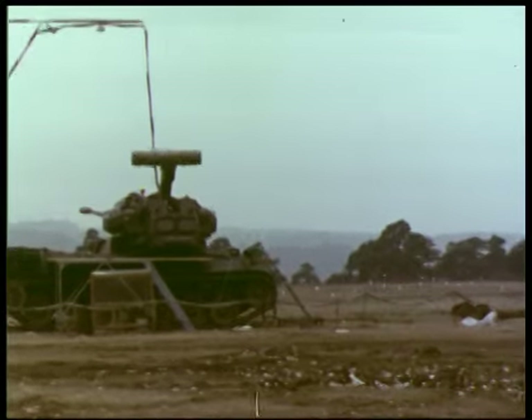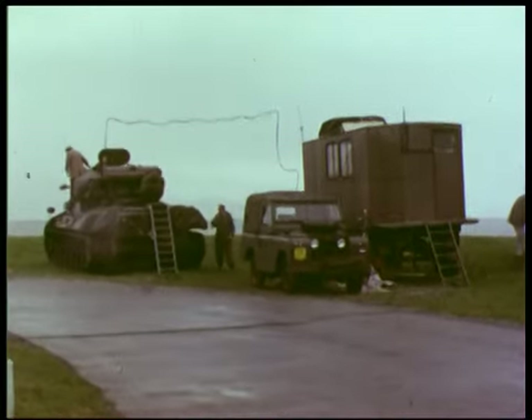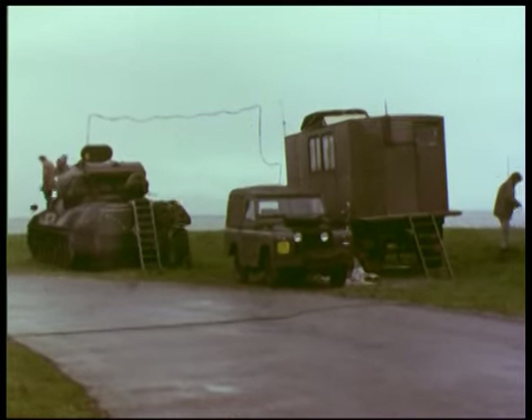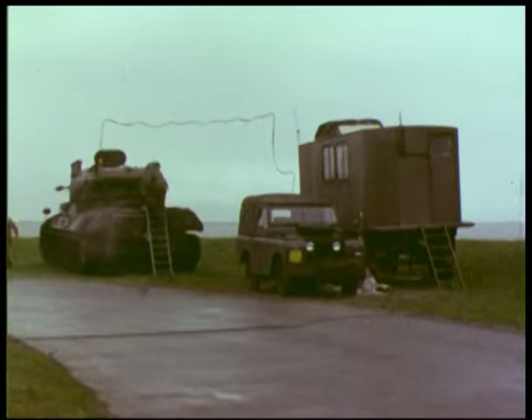The land trials were held at an army test range in West Germany. For the tests over the sea, the AA tank, together with a mobile test station, were located at the Nieuwehaven Den Helder. The Nieuwehaven Naval Base at Den Helder provides an ideal environment for these tests.